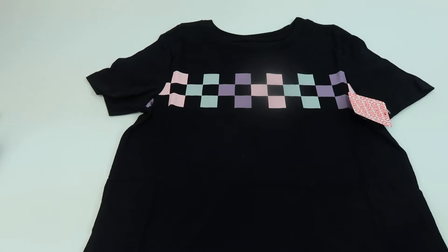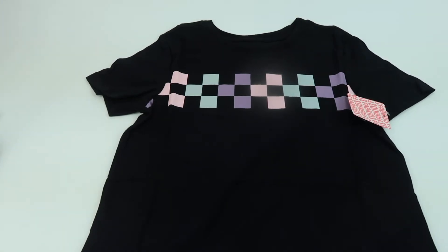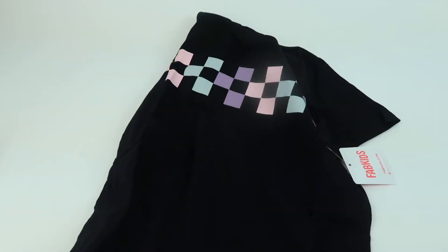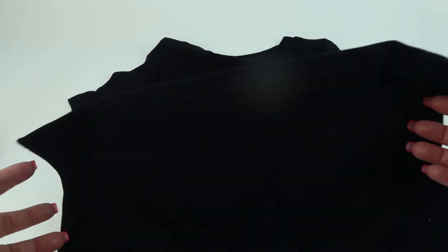This is the checkered tee and it was $15.10. This one is probably a size 10-12, so it definitely looks smaller. Pretty cute though.